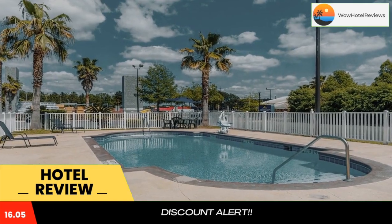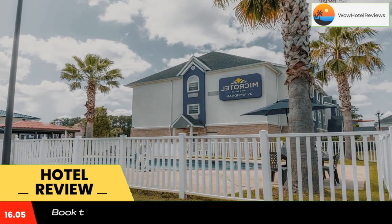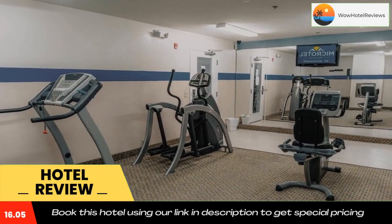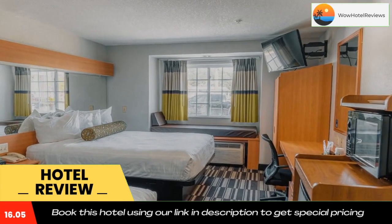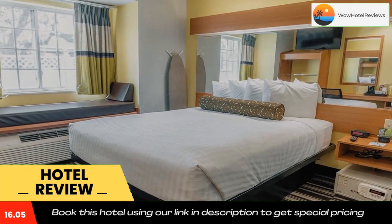A fitness center and business center are available at this non-smoking hotel. Guests can also enjoy the gazebo with barbecue facilities. Accommodations are fitted with cable TV and a tea/coffee maker; several rooms also have a seating area and dining furniture. The hotel is 9.2 miles from Crooked River State Park and a 30-minute drive from Jacksonville International Airport. Kings Bay Naval Base is 11 minutes away.